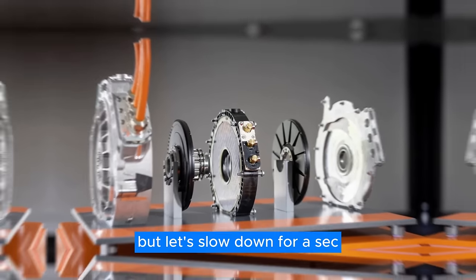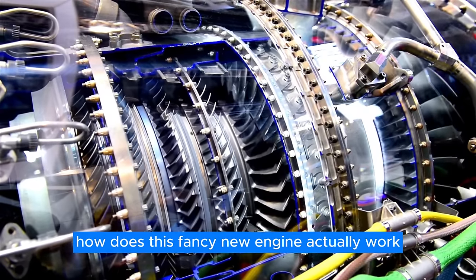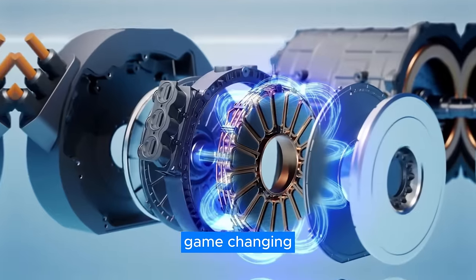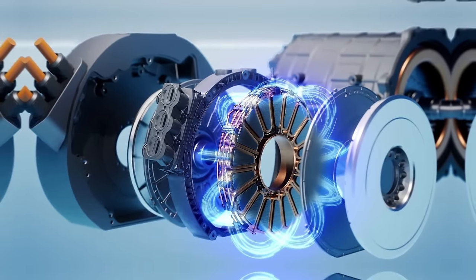But let's slow down for a sec and dig into the nitty-gritty. How does this fancy new engine actually work? And when can we expect it to hit the streets? Strap in, folks, because we're about to take a deep dive into Mercedes' game-changing axial flux engine that's shaking up the car world.